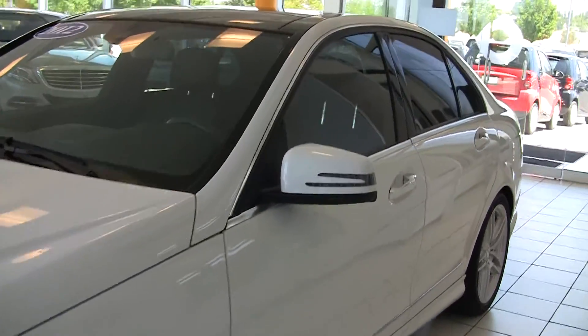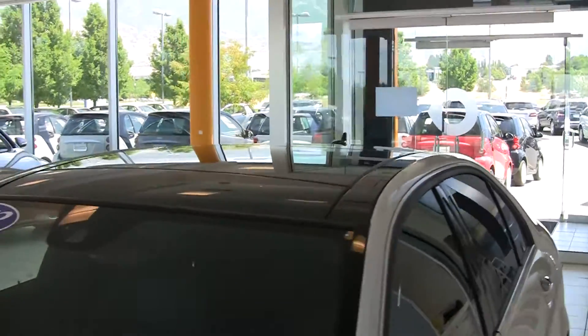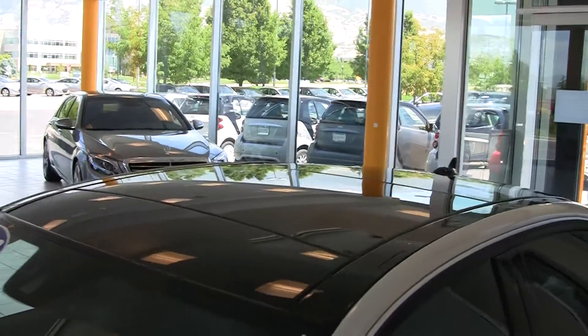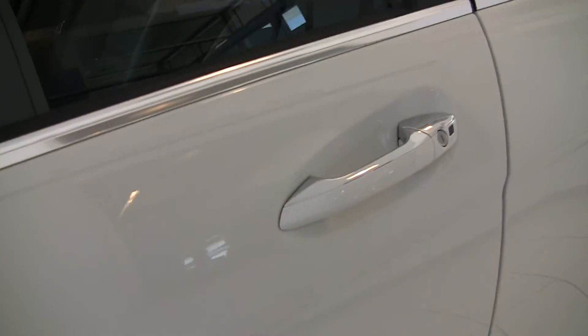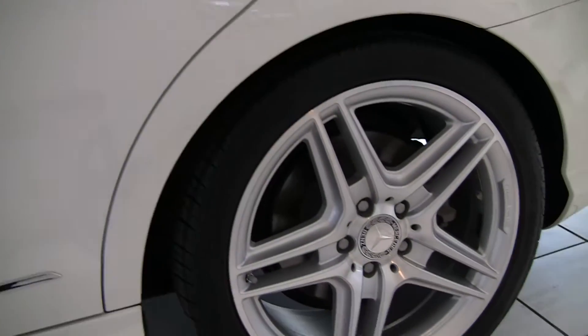Love this body style in white. Nice panel roof up top — we'll take a look at that from the inside. Also notice we've got the chrome door handles here. Get another shot of the wheel.